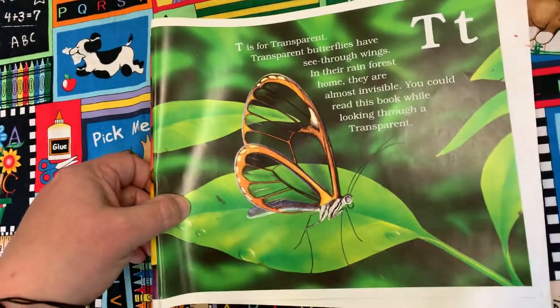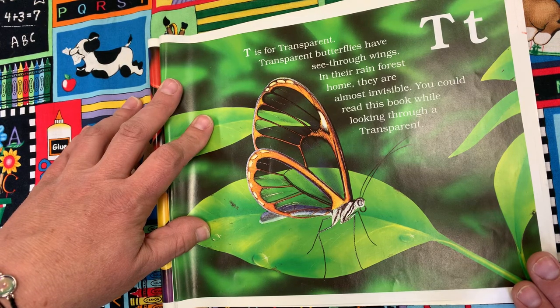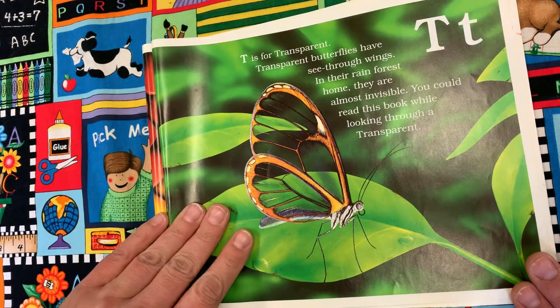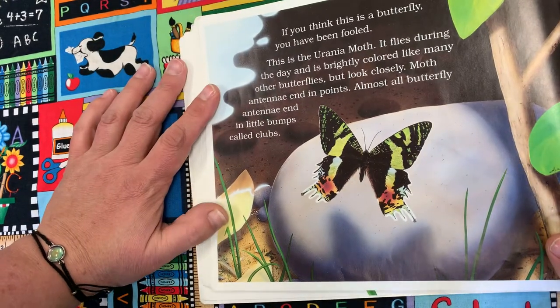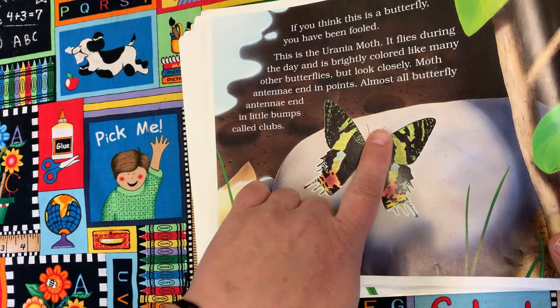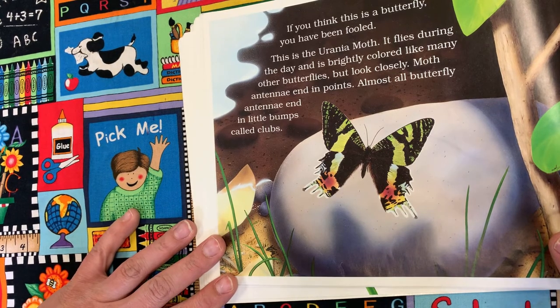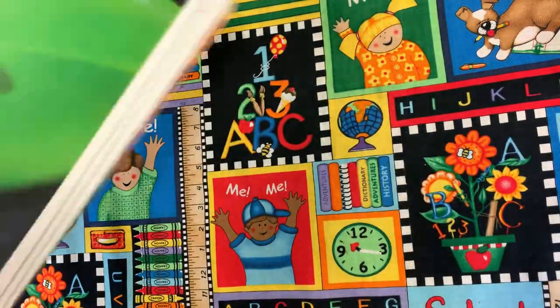T is for Transparent. Transparent butterflies have see-through wings. In their rainforest home they are almost invisible — you could read this book while looking through a Transparent. If you think the next picture is a butterfly, you've been fooled. This is the Urania moth. It flies during the day and is brightly colored like many butterflies, but moth antennae end in points, while almost all butterfly antennae end in little bumps called clubs. That's one way you can tell the difference between a butterfly and a moth.